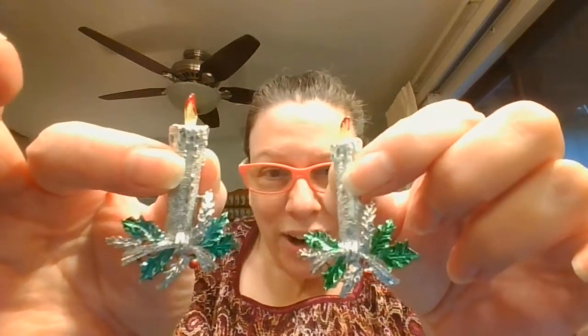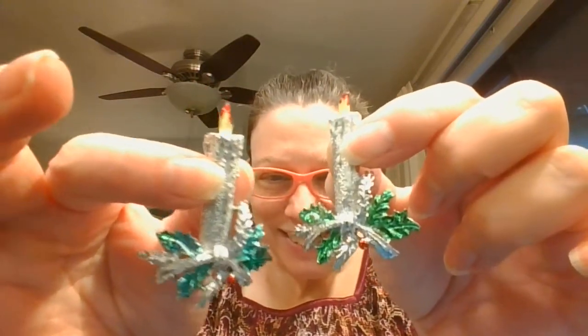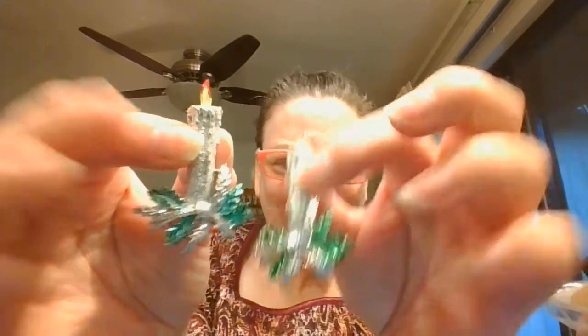And then two of these, which surprisingly are not quite identical — you can see the green is just a little bit of a different color. So it must be two different years those came out.